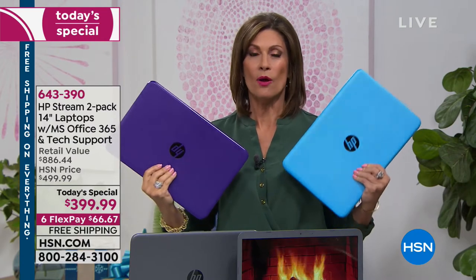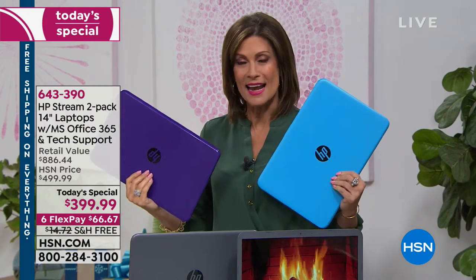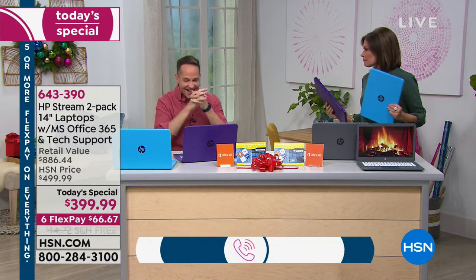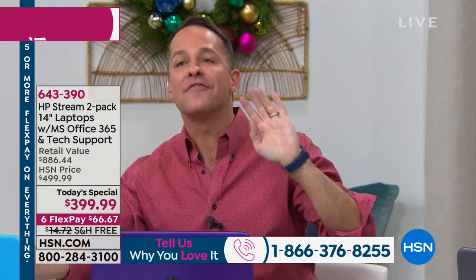At this price you can upgrade and get not only what you want but what you need at a price you can afford. Aaron Berger joins to take us through this. So, what is the HP Stream and what makes it different? It is more similar than it is different to other computers.